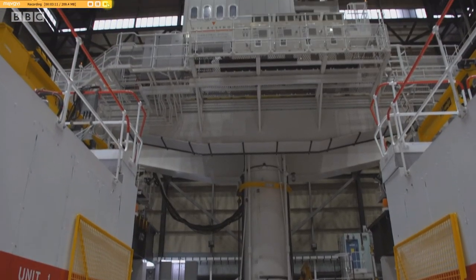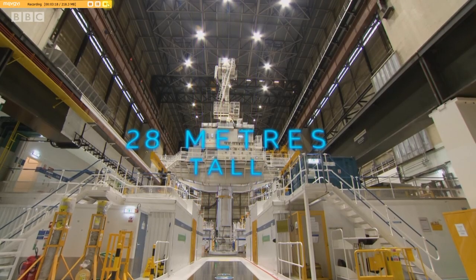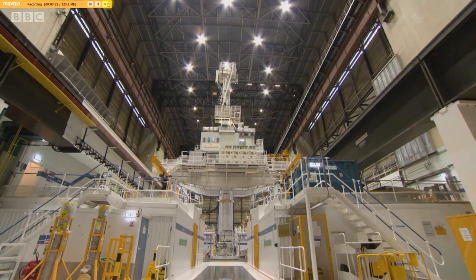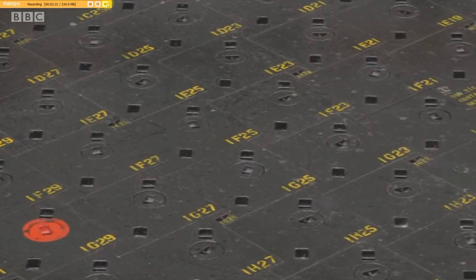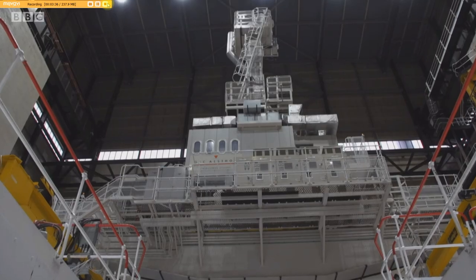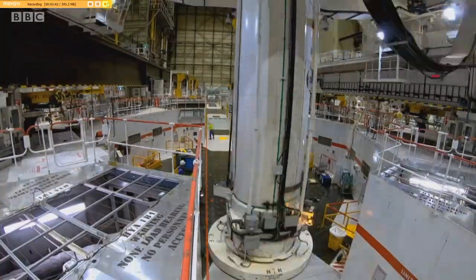Heysham 1's fueling machine is vital to keeping the station going. It's huge — 28 metres tall and weighs 75 tonnes. The machine removes and adds nuclear fuel to the reactor core. Just a small fraction of the fuel is replaced every few months. It's a precise process and happens very slowly. The machine has a top speed of just 19 feet a minute, or a quarter of a mile an hour. So we've speeded up the footage so you can see it in all its glory.